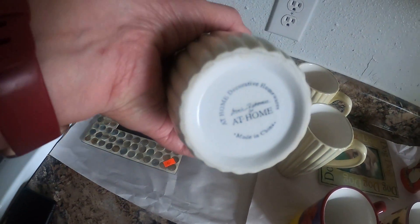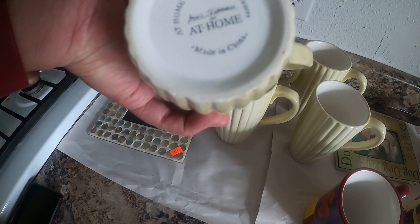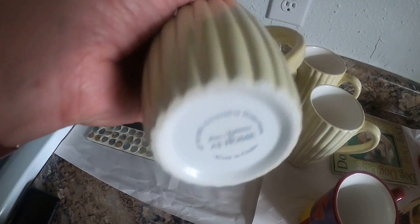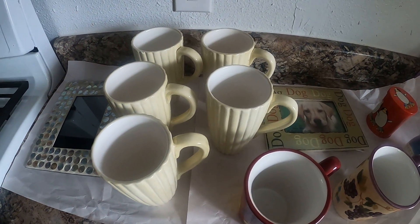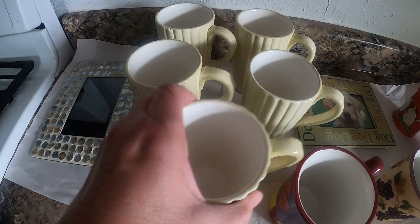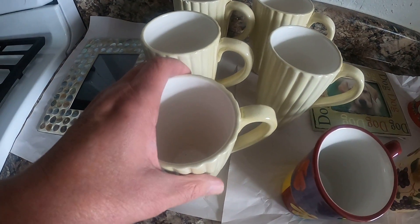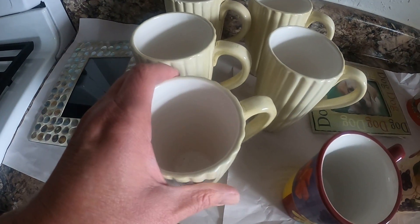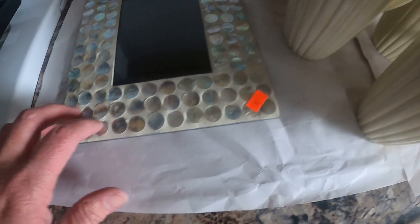I got this set of five glasses for $2.50. They were a nicer brand but also made in China, so they aren't worth anything. I'll probably sell these at the flea market for like five, six, or seven dollars for the set.